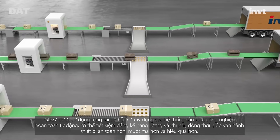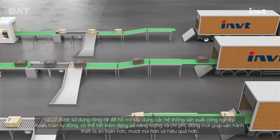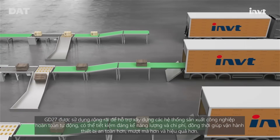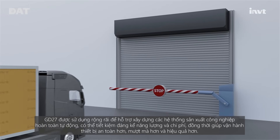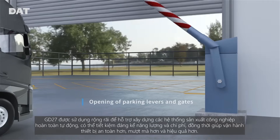VFDs are widely used to assist in building fully automated industrial production systems, which can significantly save energy and costs, and also make equipment operations safer, smoother, and more efficient.